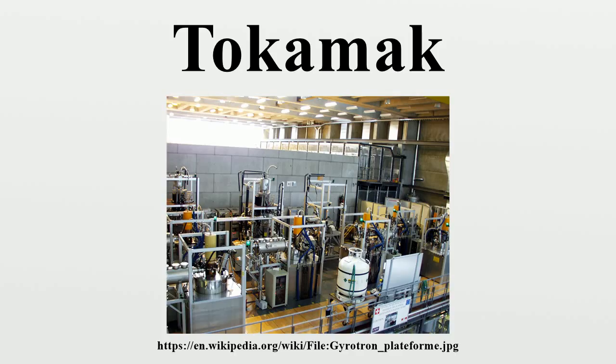1983: Joint European Torus, in Culham, United Kingdom. 1983: Novillo Tokamak at the Instituto Nacional de Investigaciones Nucleares, in Mexico City, Mexico. 1985: JT-60, in Naka, Ibaraki Prefecture, Japan. 1987: STOR-M, University of Saskatchewan, Canada — first demonstration of alternating current in a tokamak. 1988: Tore Supra, at the CEA, Cadarache, France.